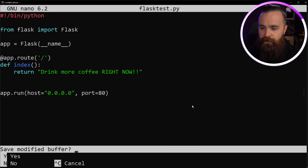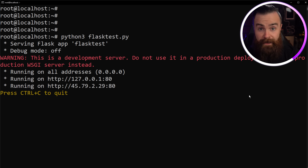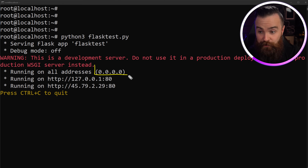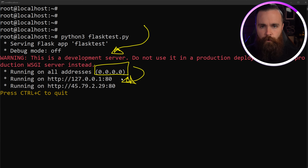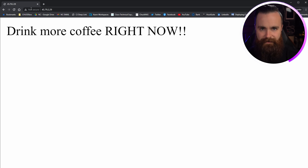Hit Control+X, Y, and Enter to save, then run `python3 flask_test.py`. It's running! Notice that 0.0.0.0 means it's running on all addresses. We also get a warning saying this is for development only — Flask is used by big companies, but not quite like this; that's a video for another time. This is fine for a meme website. Let's grab the URL, paste it in the browser — and bam! Now let's take that simple website and turn it into a meme website.